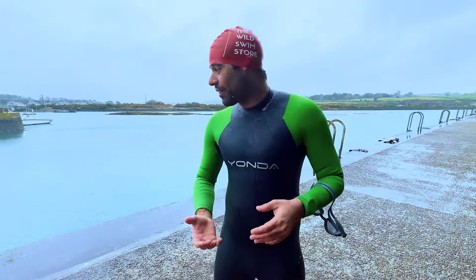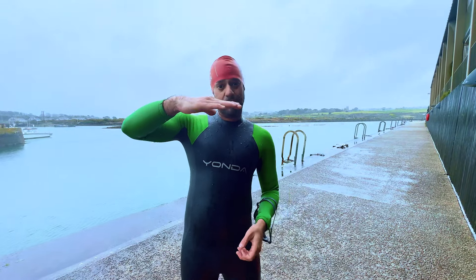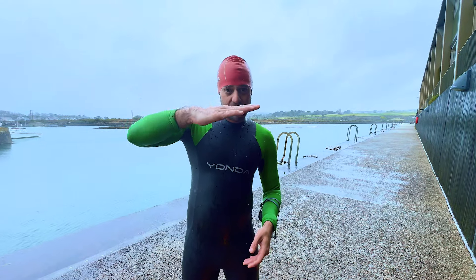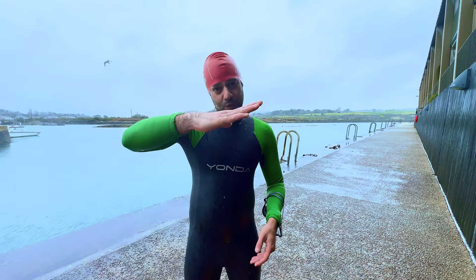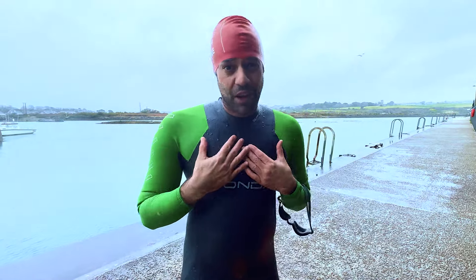The buoyancy in this wetsuit feels super balanced — I'm really enjoying swimming with it. Wetsuits help lift up your legs in the water giving you a more streamlined position, but you want it to feel balanced around your centre. You don't want to be too weighty in the legs or in the front. This one feels beautifully poised.